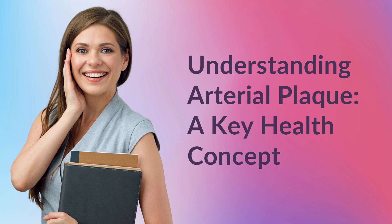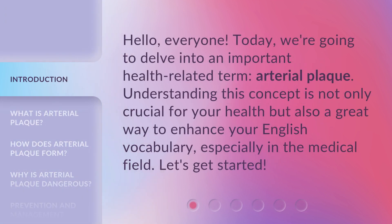Understanding arterial plaque — a key health concept. Hello, everyone. Today we're going to delve into an important health-related term: arterial plaque. Understanding this concept is not only crucial for your health, but also a great way to enhance your English vocabulary, especially in the medical field. Let's get started.